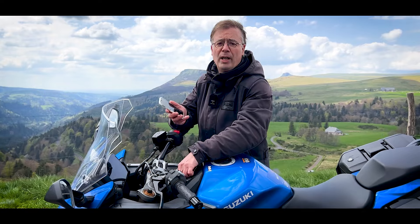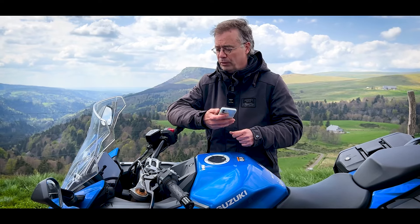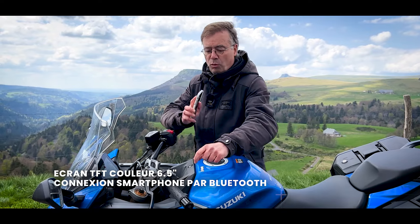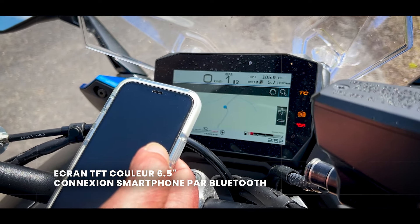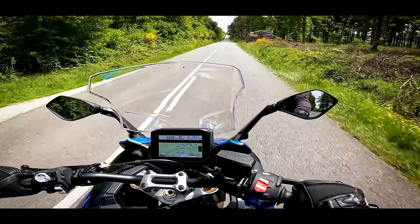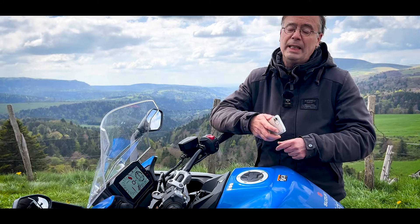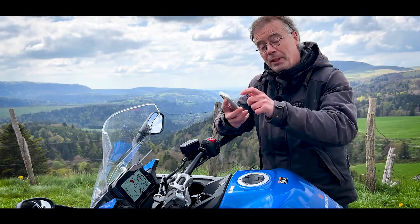Ce qui est bien avec les nouveaux modèles récents, notamment les routières, c'est qu'on peut les connecter avec son smartphone. C'est également le cas de cette Suzuki, via l'application spécifique Suzuki MySpin, connectée via l'écran pour récupérer notamment la carte GPS. Une connexion Bluetooth permanente est nécessaire. Attention quand vous mettez le téléphone dans votre poche : une fois sur deux, l'application MySpin passe en arrière-plan, vous perdez la connexion, et il faut tout relancer. Il faut aussi fonctionner avec plusieurs applications car MySpin ne suffit pas.